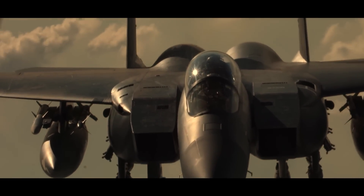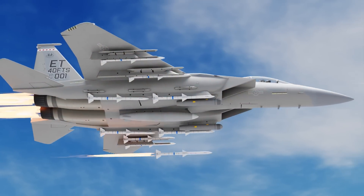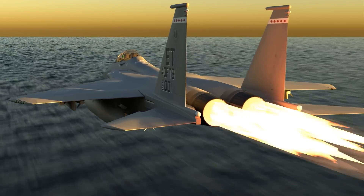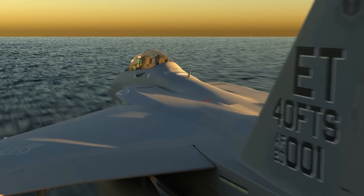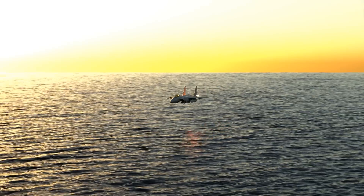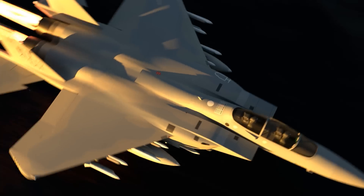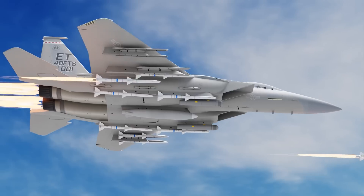Let's take a look at how the F-15EX, or Eagle II, can shoot farther than any other USAF fighter. Recently, the Air Force's operational test and evaluation teams conducted live fire exercises with the latest version of the legendary F-15, which was initially known as the F-15EX and is now officially designated as the Eagle II.